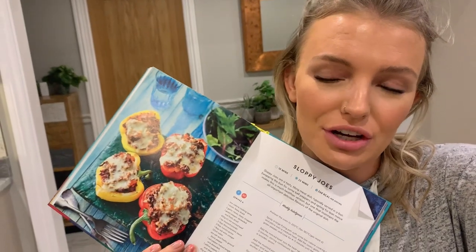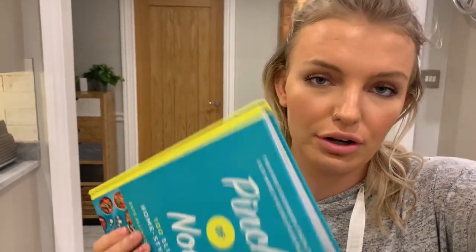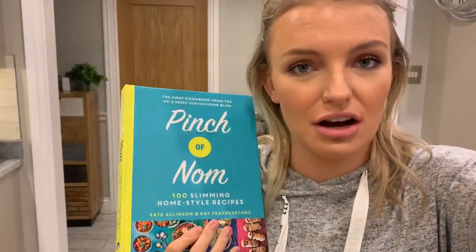It's quarter to five — a little bit early to make dinner, but I'm going to do it anyway because I can always just heat it up in the oven. I'm going to be making Sloppy Joes. It's in the Pinch of Nom cookbook, which I got from Aldi — 100 Slimming Homestyle Recipes. It's basically minced beef in a lovely gorgeous sauce, stuffed in a pepper with cheese on top. Last time I made them I posted a picture on my Instagram and so many people wanted to see how to make them, so I thought it was the perfect dinner for tonight.